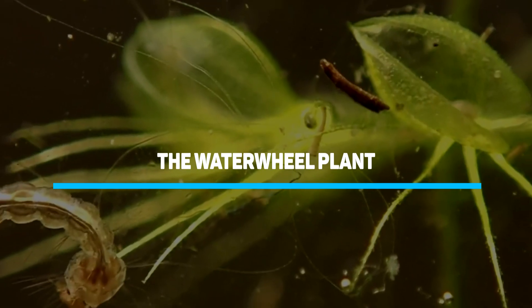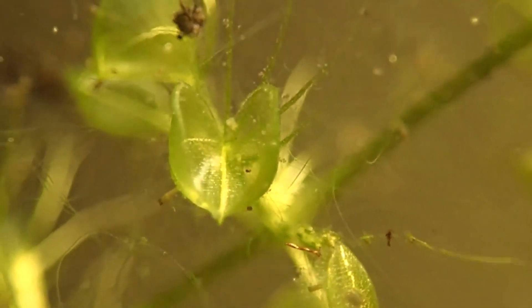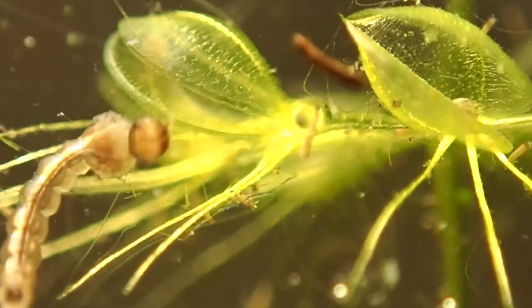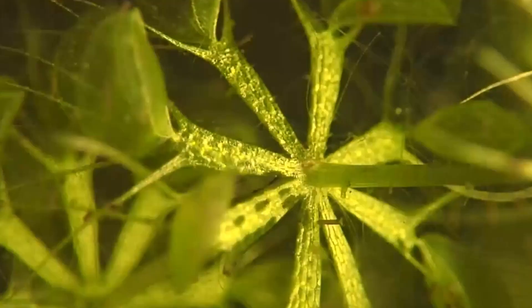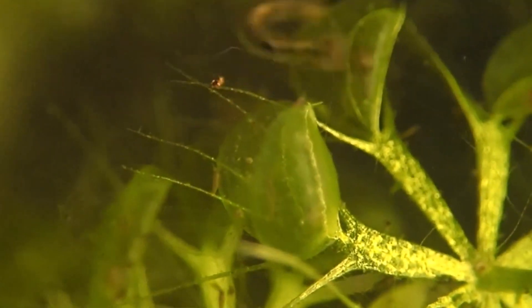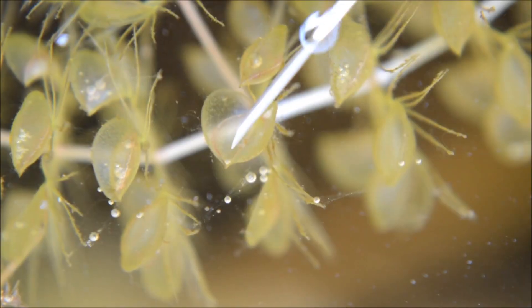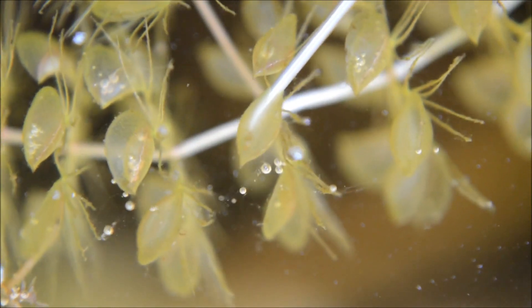Number 10: The Water Wheel Plant. The first carnivorous plant in this video is quite a peculiar one. It's one of the few plants capable of rapid movement, a very important quality in its survival. On the other hand, it is completely rootless, hence it needs to be in water throughout its entire life. It's also the most widely distributed animal-eating plant.